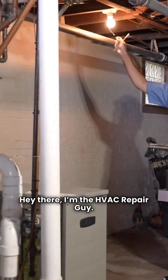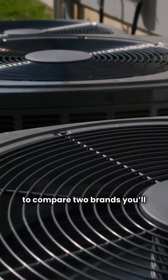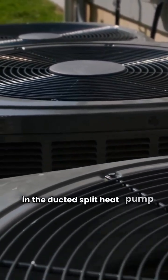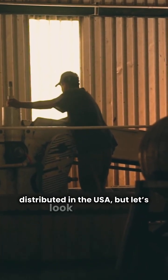Hey there, I'm the HVAC Repair Guy. Today we're cutting through the sales talk to compare two brands you'll often see in the ducted split heat pump market: Thermal Zone and Weather King. Both of these brands are made in Mexico and distributed in the USA, but let's look at what the data actually says about their models.